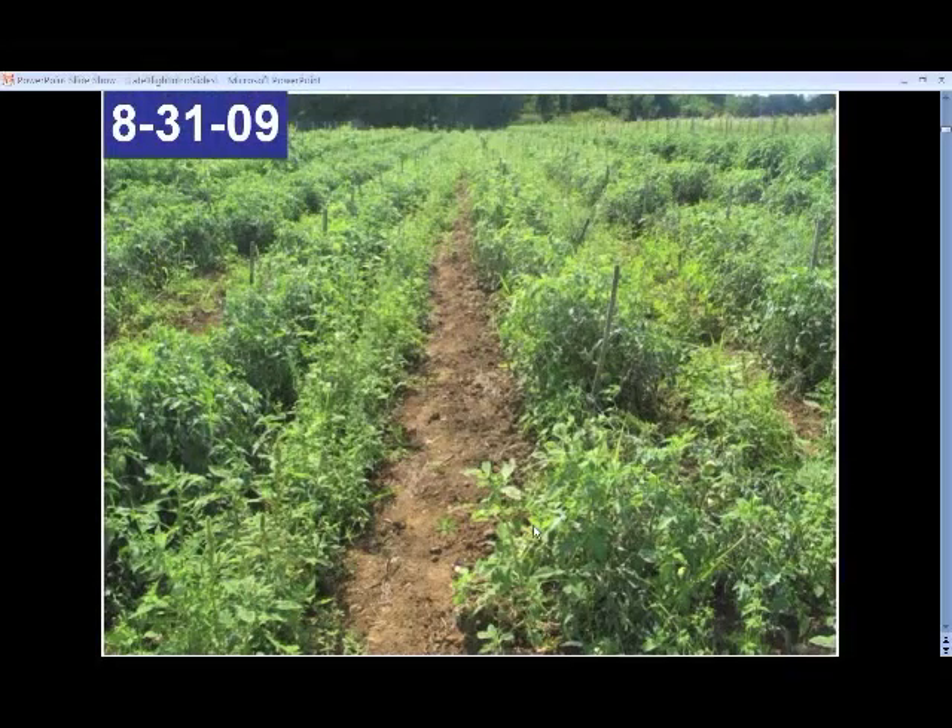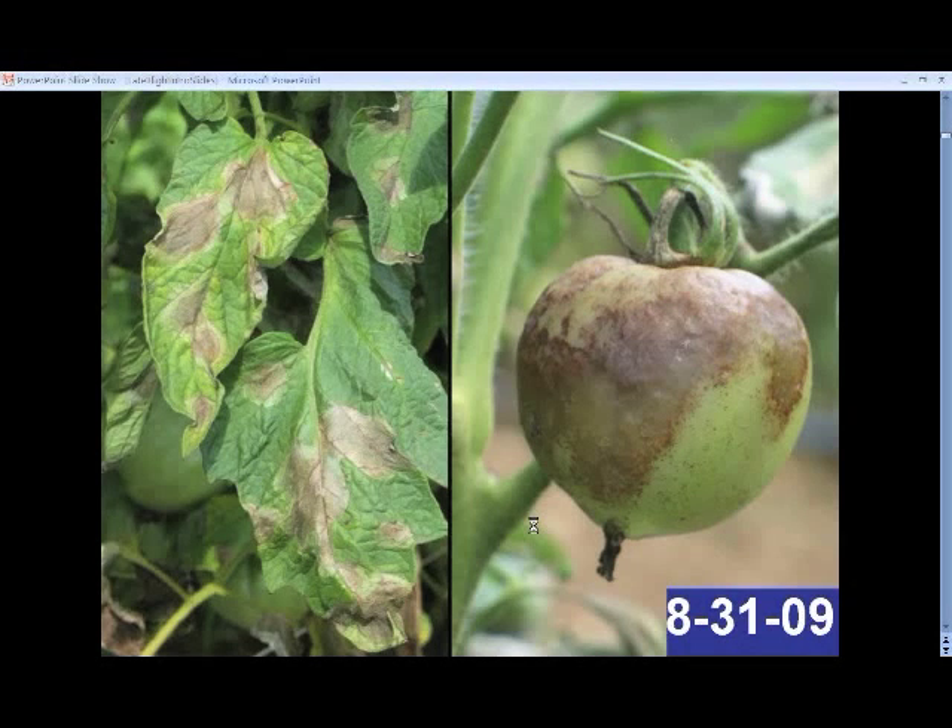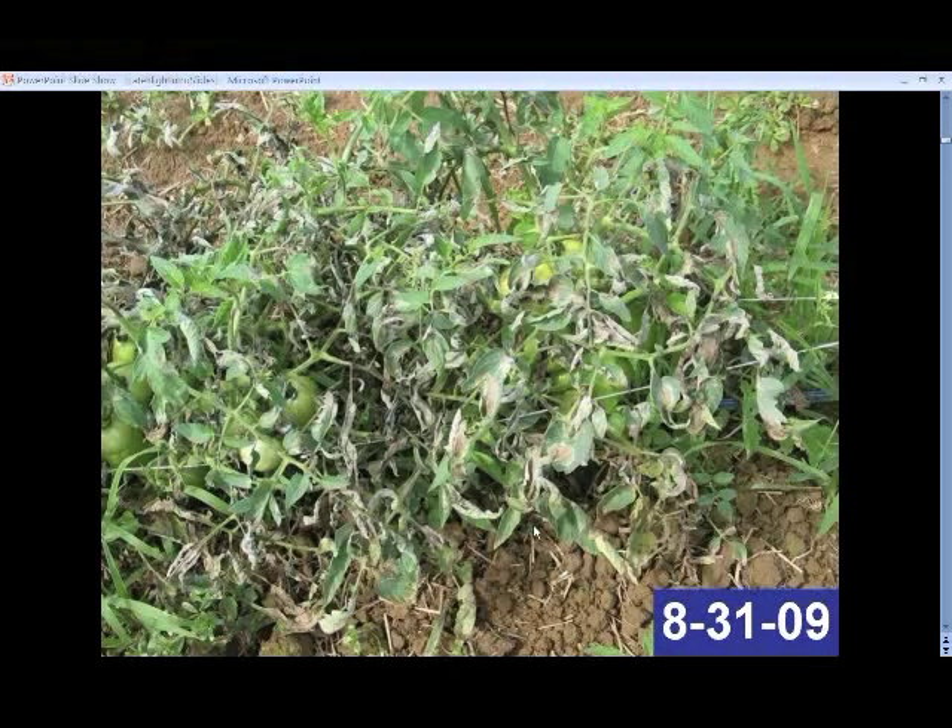I've got one example here that I wanted to share just to illustrate how destructive this disease can be. This is an organic farm where, last planting, when symptoms broke out just before fruit were going to be ripe, there were symptoms on the leaves, on the fruit when first seen, and some of the plants were just extremely severely hit. This was the first time this farmer saw it in this planting. Clearly too severe to have managed it.